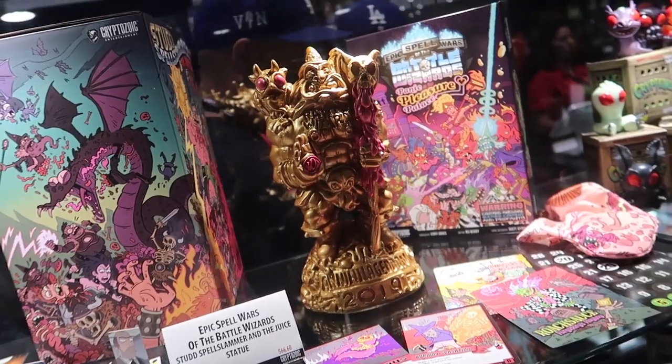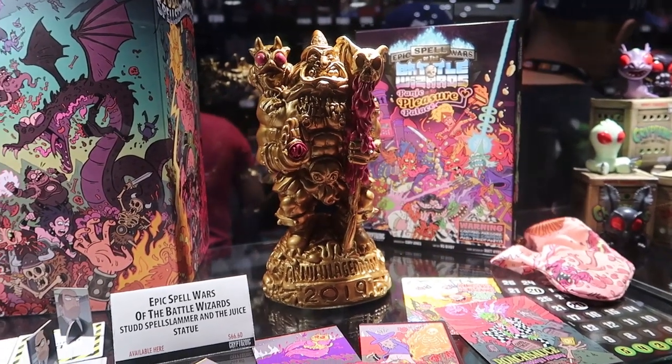Our next in the Epic Spell Wars series will be Annihilageddon, which will be in a deck builder format.